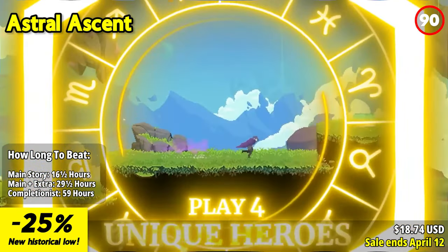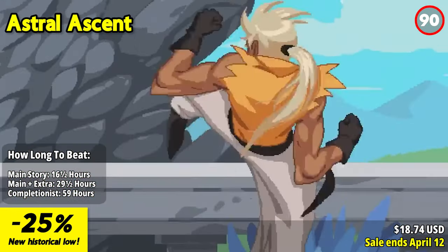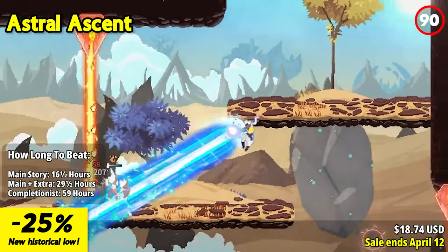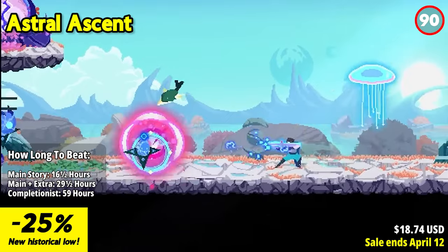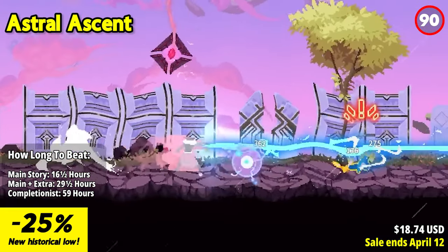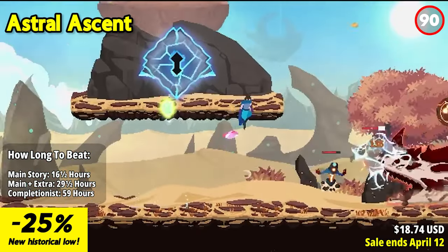Astral Ascent propels players into a captivating 2D platformer roguelite adventure set in a mesmerizing modern fantasy realm. As one of four distinct heroes, each with their own unique personality and playstyle, you find yourself trapped in the Garden, an astral prison guarded by 12 formidable bosses known as the Zodiacs.